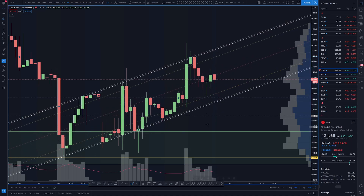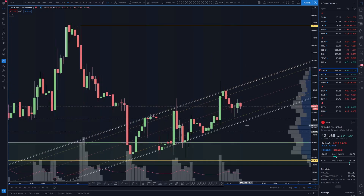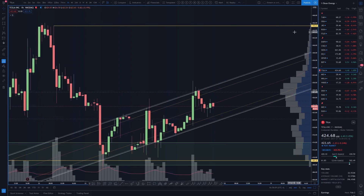So perhaps a bit of a channel to be on watch in the short term as we head up to test 445.23 resistance.